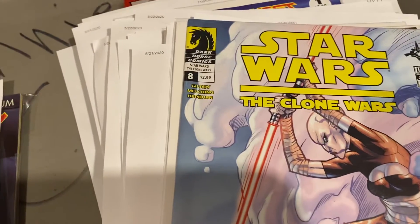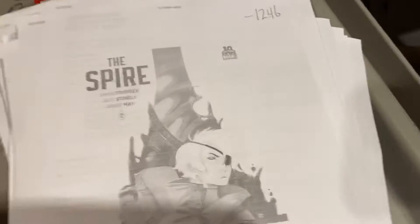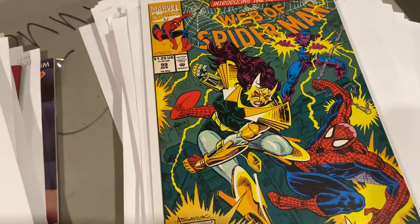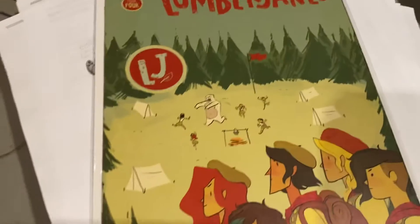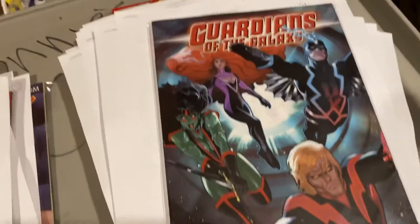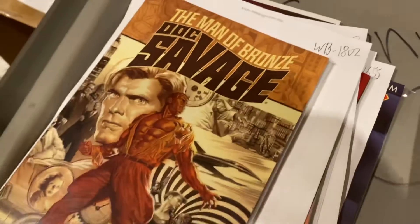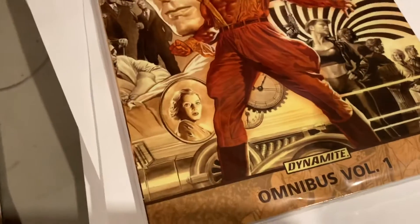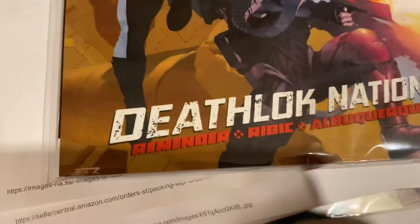Asajj Ventress Clone Wars issue number eight — $7. The Spire — you saw me talking about Simon Spurrier's The Spire on my Daily D video — $7. Web of Spider-Man 99 — $11. Lumberjanes issue number four by Noelle Stevenson — $7. Guardians of the Galaxy: War of Kings — $30. Men of Bronze: Doc Savage — we got these on the Dynamite clearance sale last year, getting $35 for these. Uncanny X-Men: Deathlok Nation — $10.